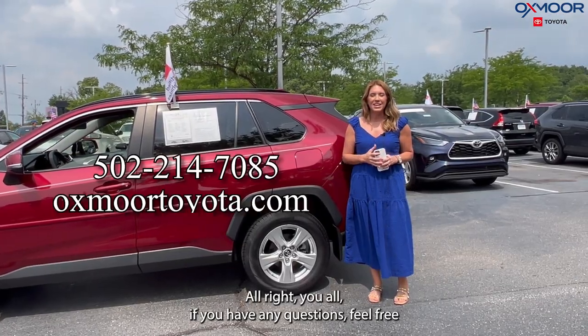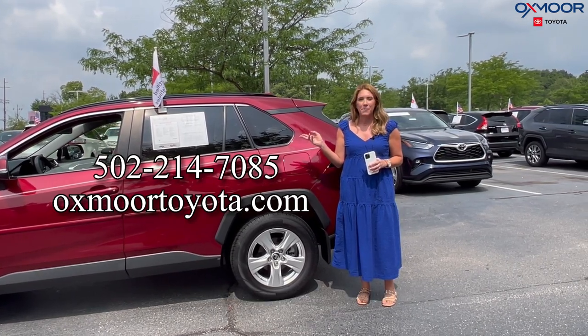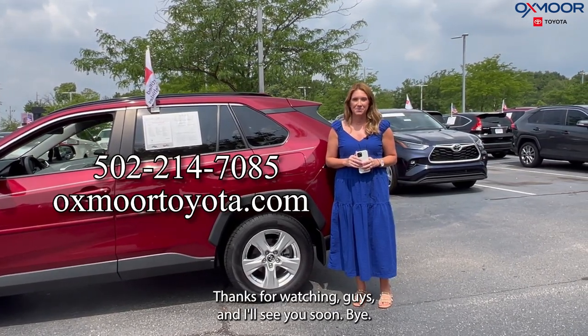All right, you all, if you have any questions, feel free to let us know. All of our contact info is listed right here. Thanks for watching, guys, and I'll see you soon. Bye.